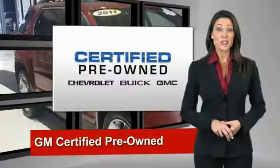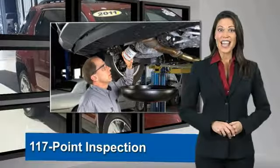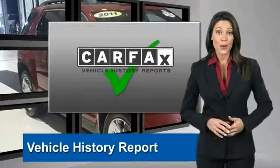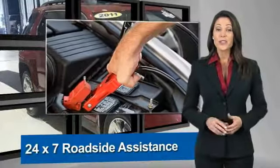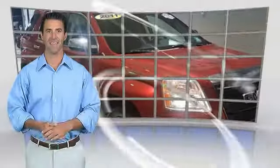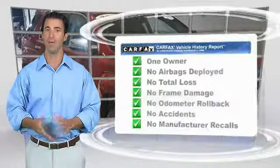A GM Certified Used Vehicle can deliver more satisfaction and certainty than any ordinary used vehicle. With our 117-point inspection, two great GM warranties, and a free vehicle history report, you can expect it all from a GM Certified Used Vehicle. GM Certified means no worries.